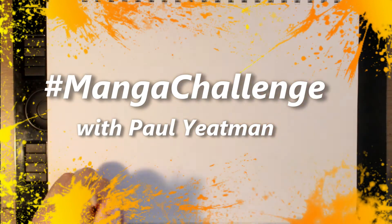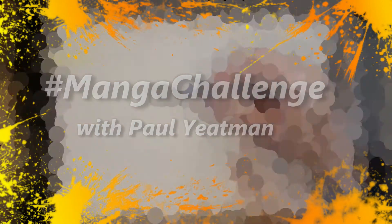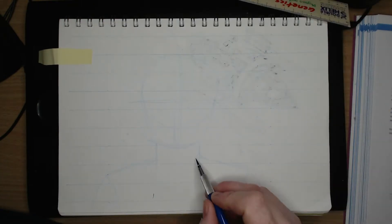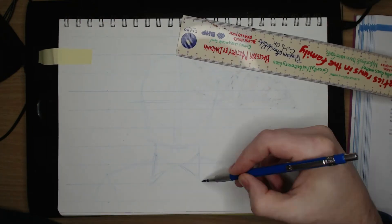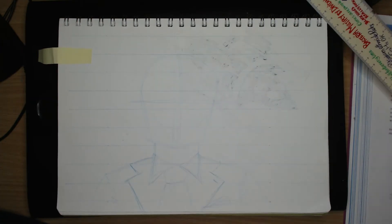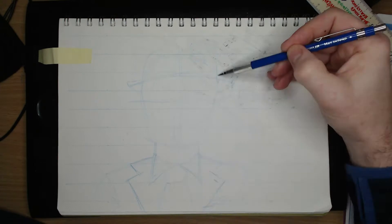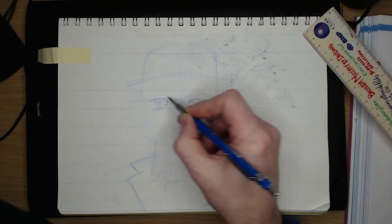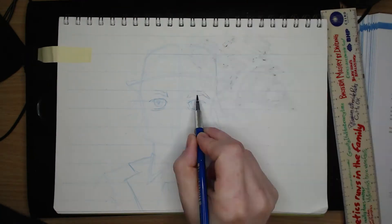Howdy Arty Aliens and welcome — I'm Paul Yatesman, I draw stuff. For today's creation I thought it would be fun to try and draw a self-portrait in this month's chosen hashtag manga challenge style. This took about 60 minutes. Before I started I selected some sample photos for reference and decided that I'd be wearing a bowler hat and a suit.